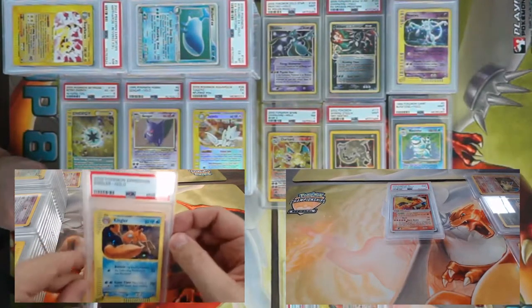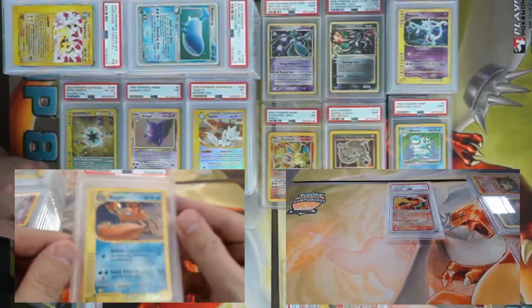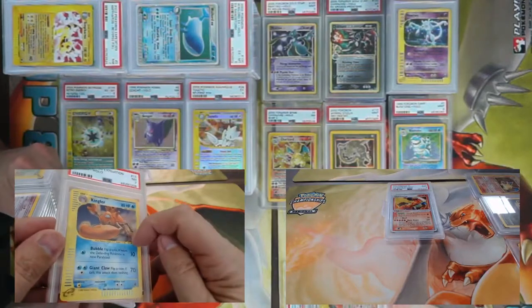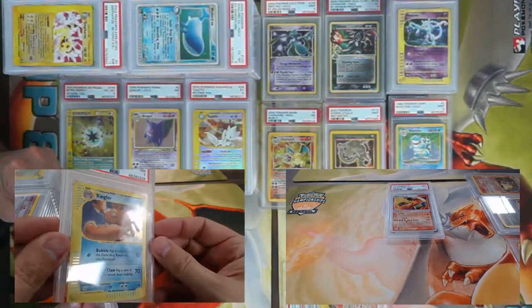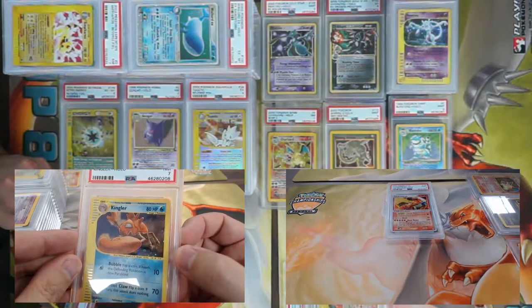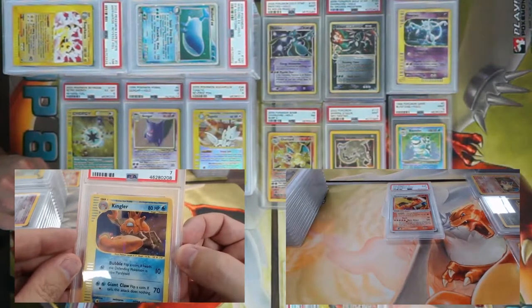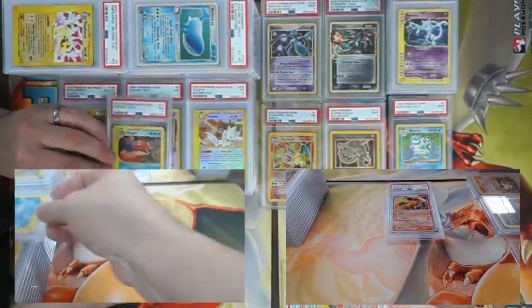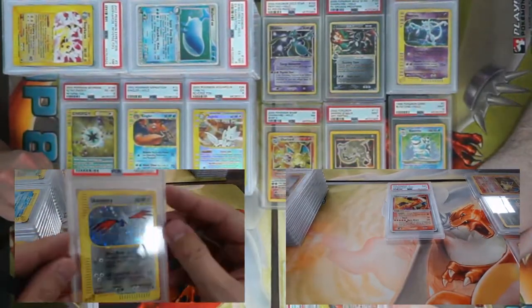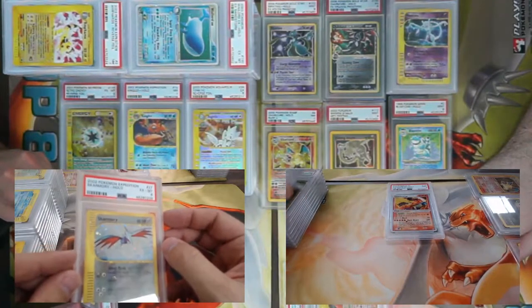First one is a Kingler — came back a PSA 7. Nice little swirly down here in the bottom corner — there's definitely a little swirly there at the bottom right-hand corner, it's so pretty!